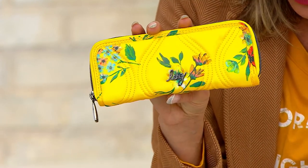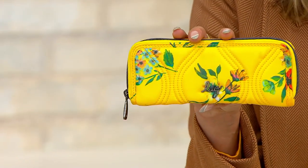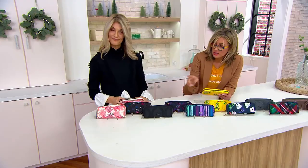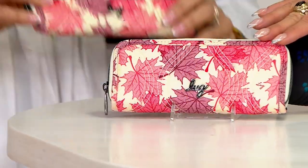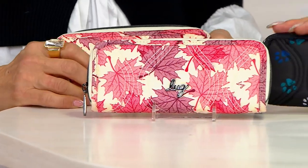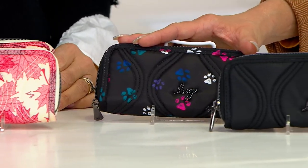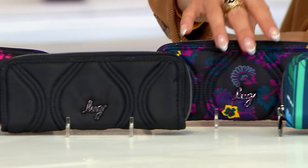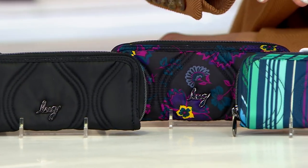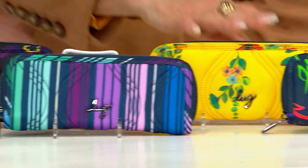I'm walking you through the colors. I'm holding up Bouquet Yellow right now. Then we have Maples Cream, Paws Navy, Paws Black, regular Black, Boho Floral Black, Love Stripe Black, and Love Stripe Multi.